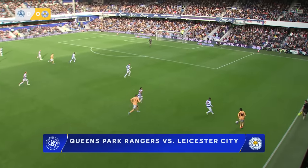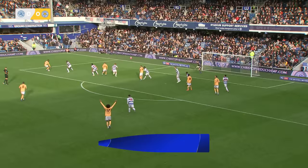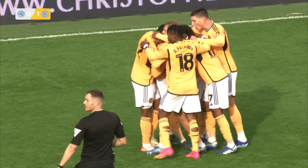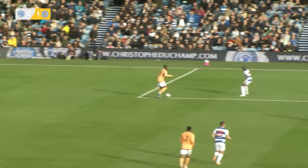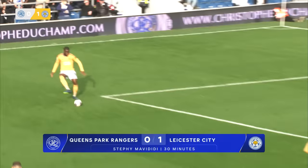Leicester have done really well to keep the possession and send it out wide towards Fatahou. Back in field for Dewsbury Hall, Mavadidi on the edge of the penalty area for Leicester. Drifts into it now, right-footed effort, takes a deflection and finds the corner via the post. A massive moment for Leicester City, who have had all of the possession but now have the lead. Goal number three of the season in the Championship for Mavadidi, and it gives Leicester City the lead just past the half-hour mark.